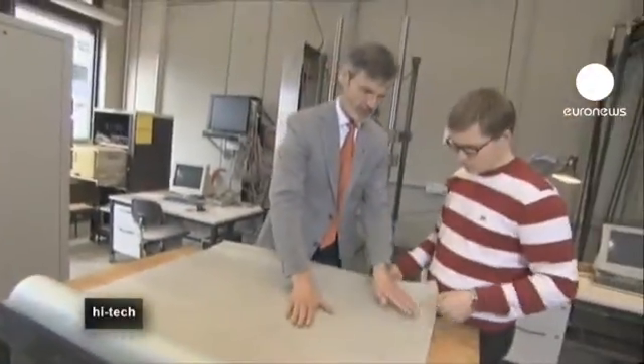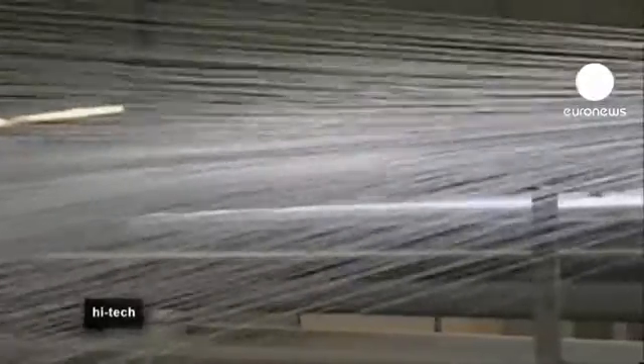Next, they began working on a new type of highly resistant wallpaper. They designed a paper made with glass fibers, which are very elastic.